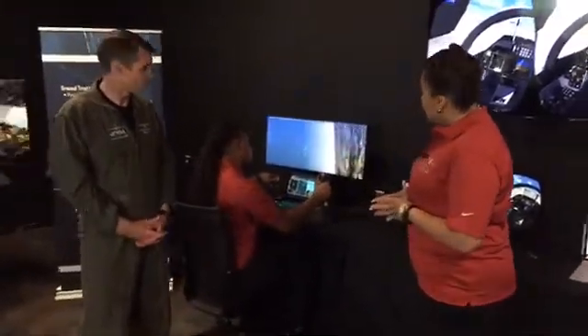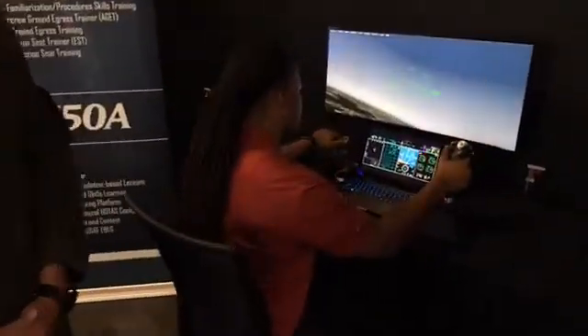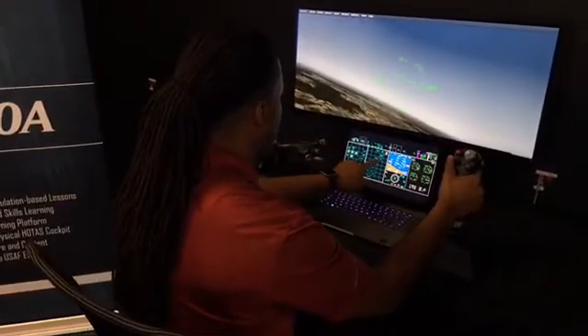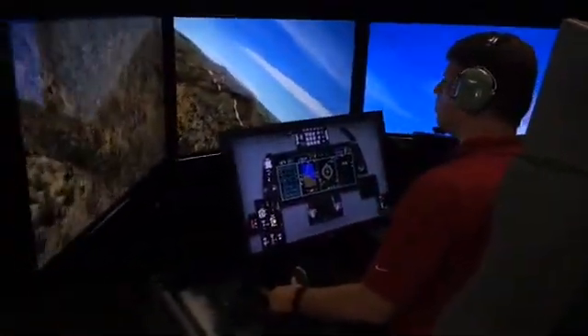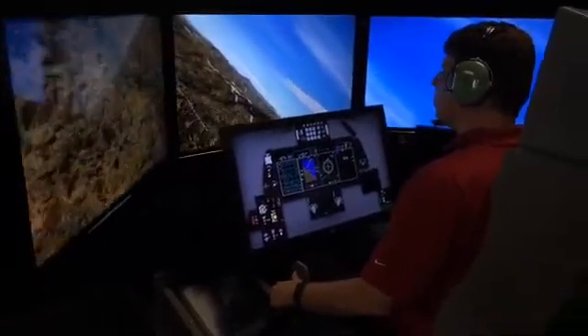O'Shea is demonstrating the moves here, and what we also like is you can practice throttle movements, giving you relevant spatial awareness. In addition to the desktop part-task trainer, we also have a glass cockpit variation of the part-task trainer, which gives the student that relevant spatial awareness of training in a seat.